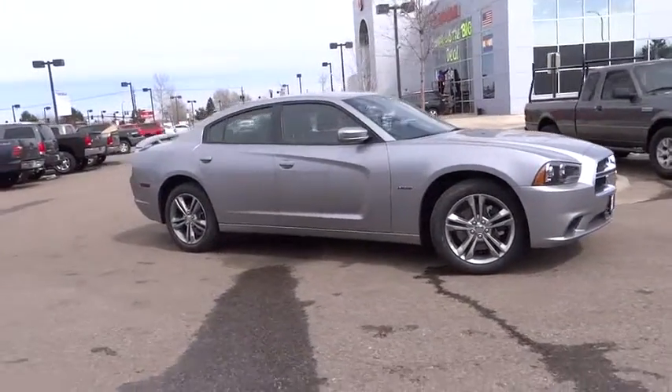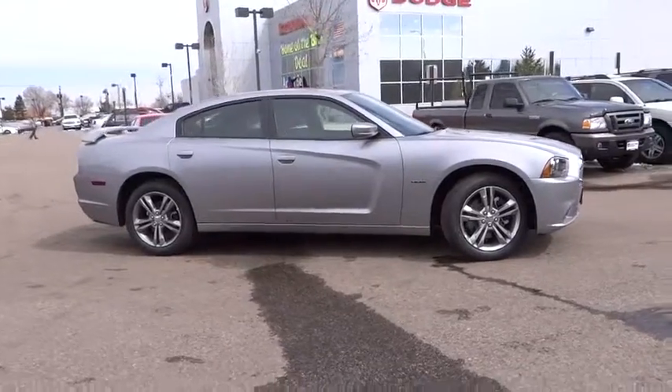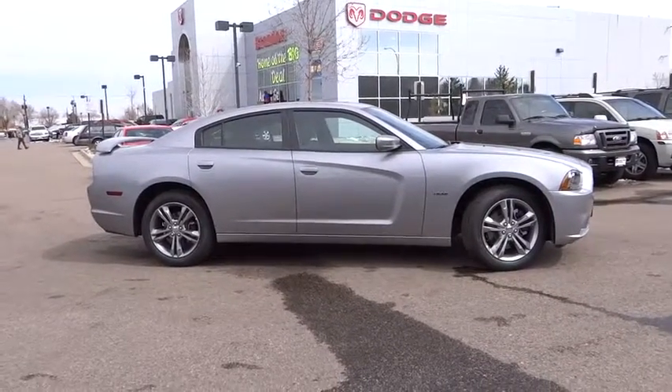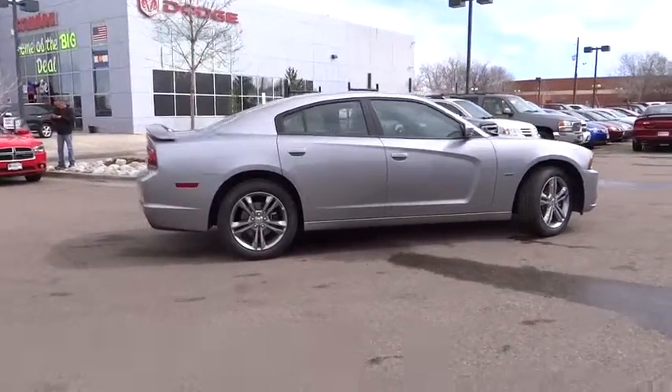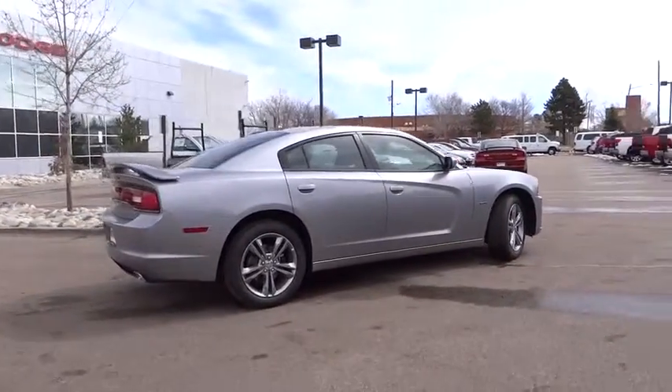Here are some of this vehicle's great options: stability control, navigation system, all-wheel drive, power sunroof, traction control, airbags, driver airbag, automatic transmission, and Bluetooth.